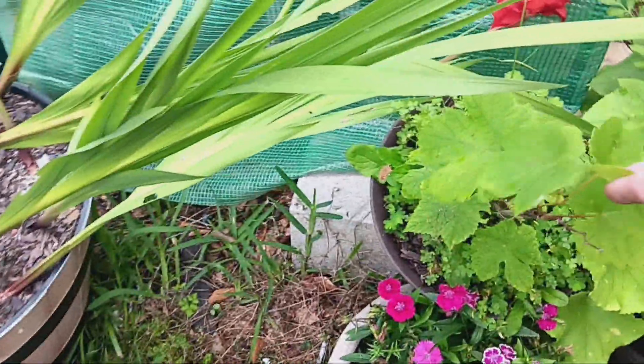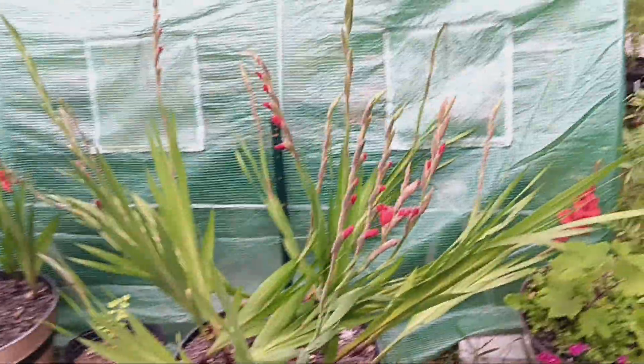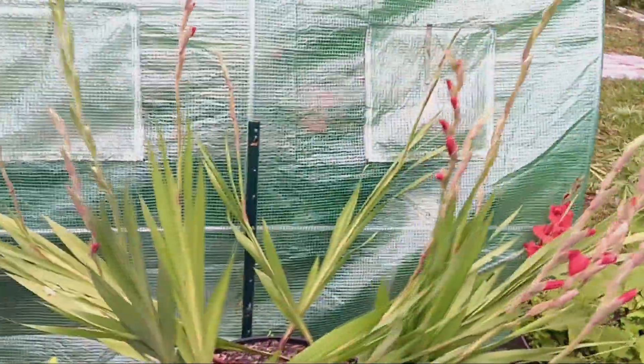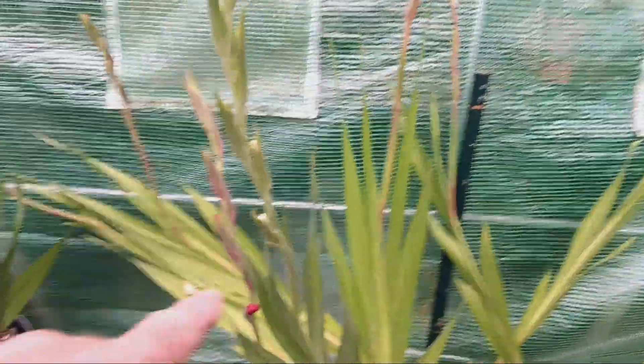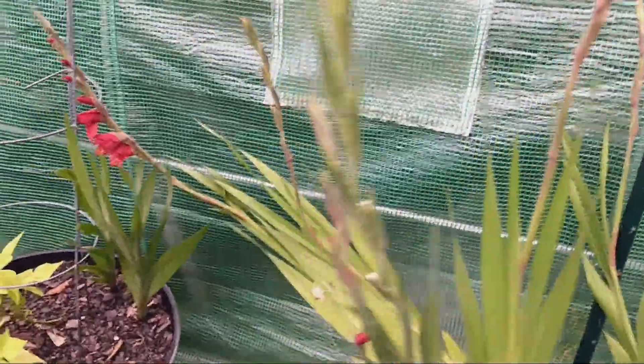The hot peppers are doing really good. Grape is doing good — it kind of fell over, but thank goodness that was in the way. Irises are growing, and look at this — the gladioluses are blooming! Looks like I've got a lot of red, and that one might be a white. We'll find out.